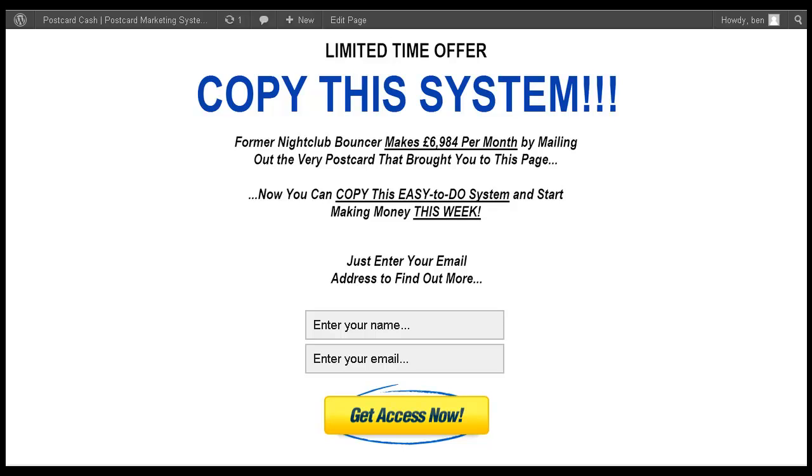It takes them to what's called a squeeze page or a lead capture page. It says: 'Limited time offer. Copy this system. Former nightclub bouncer makes £6,984 per month by mailing out the very postcard that brought you to this page. You can copy this easy-to-do system and start making money this week. Just enter your name and email address to find out more.' The very fact that someone has entered the URL into the browser tells me they're interested. If they're faced with this page and they've already come this far, they might as well enter their name and email address to get the information.